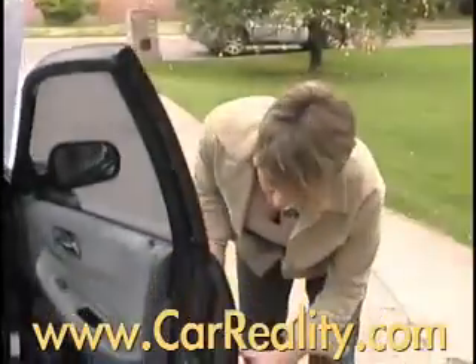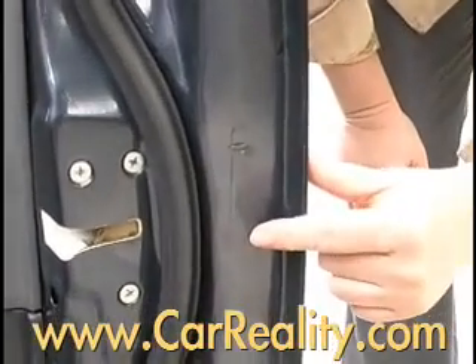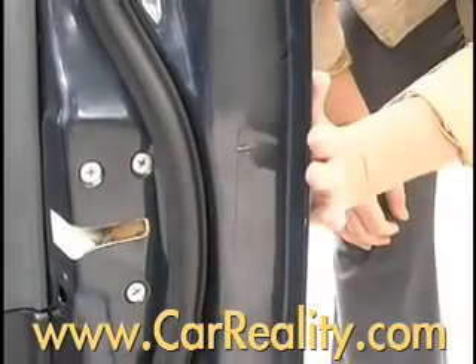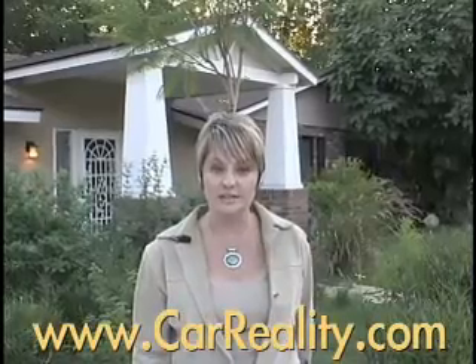On this door, it should be here. You can see this one's actually been painted over, so we can't look at the last couple numbers to see if they match. This could be the original door with a new paint job, or it could be a completely different door. Depending on the number of panels replaced and which ones they were, you can gauge the severity of the accident the vehicle was in.